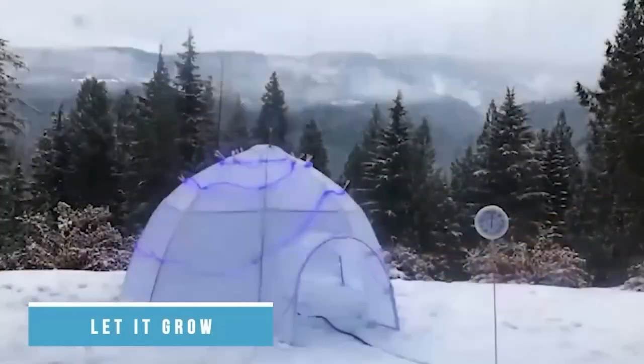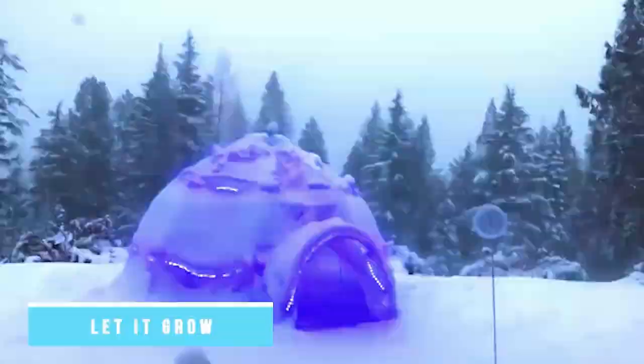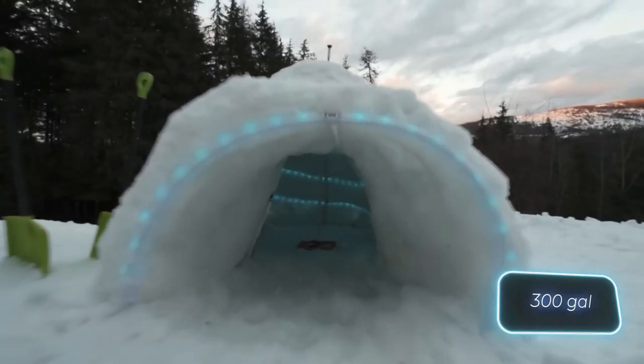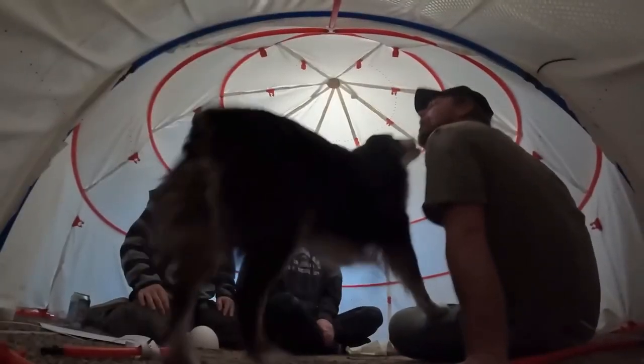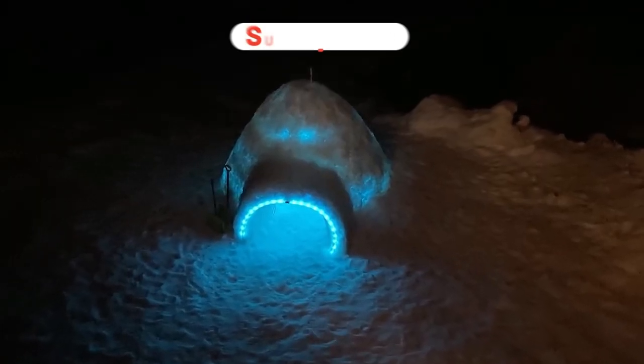But wait, there's more — explore kits for building a pirate ship or even a castle. Astonishingly, the process only requires approximately 1,100 liters of water. The manufacturer has already applied for a patent, marking it as the world's first self-building igloo.